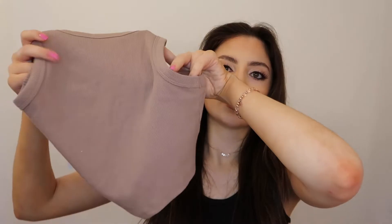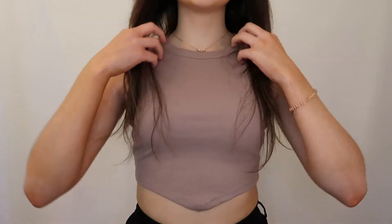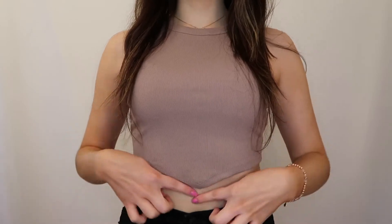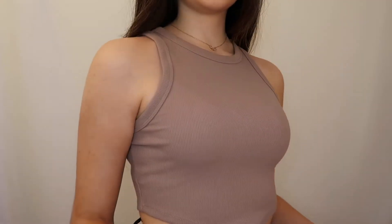I'll start with Forever 21 — I only picked up one thing there. It was just this really cute basic tank top. It has a hemline that isn't straight across; it has like a V on it. So this is what it looks like — super cute, with a little V in the front.